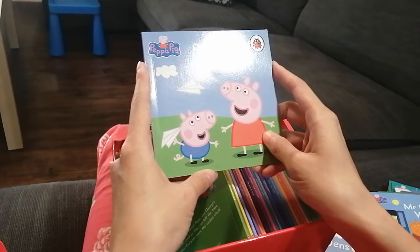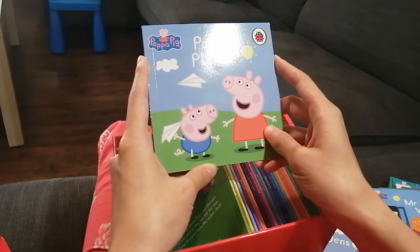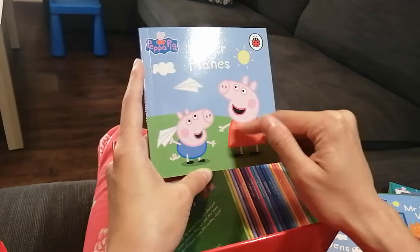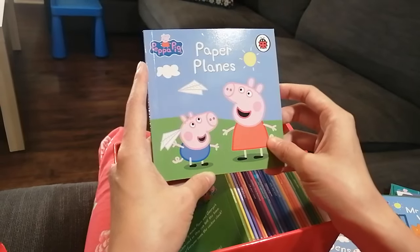Next book — paper airplanes! Do you know how to fold paper airplanes? George and Peppa are folding their paper airplanes and having fun.